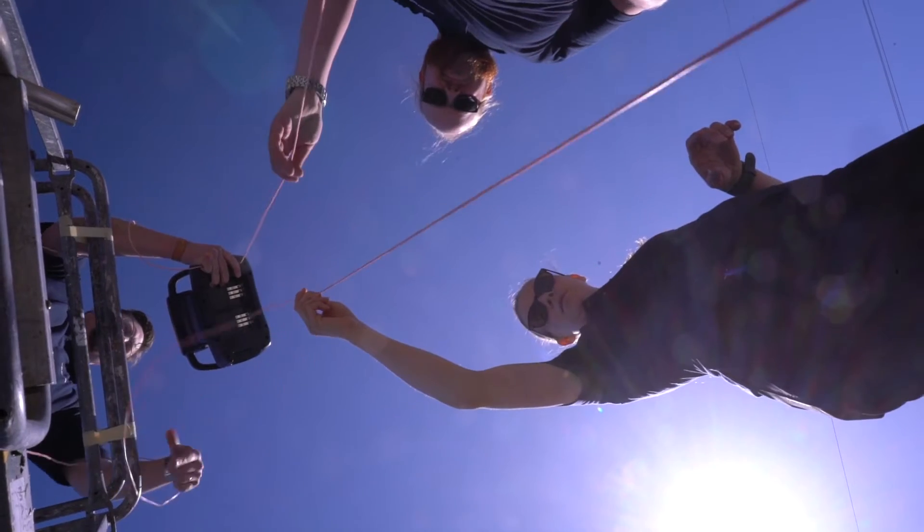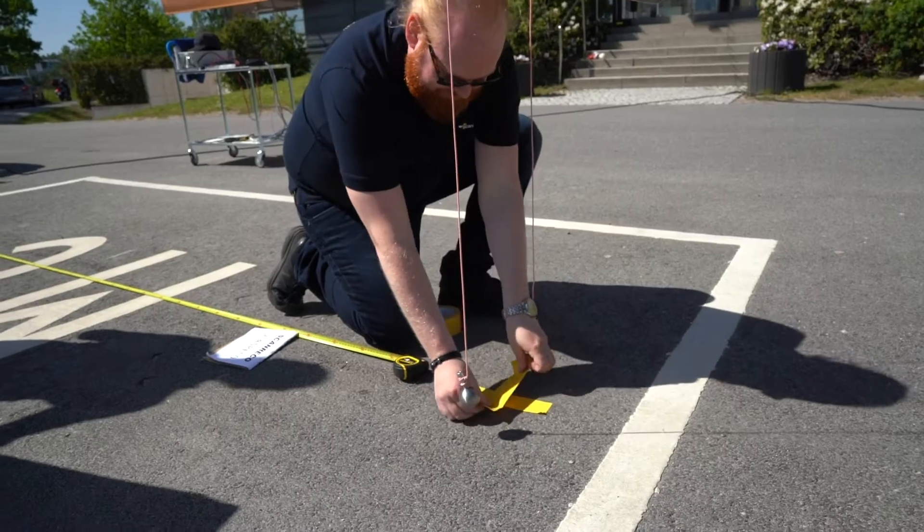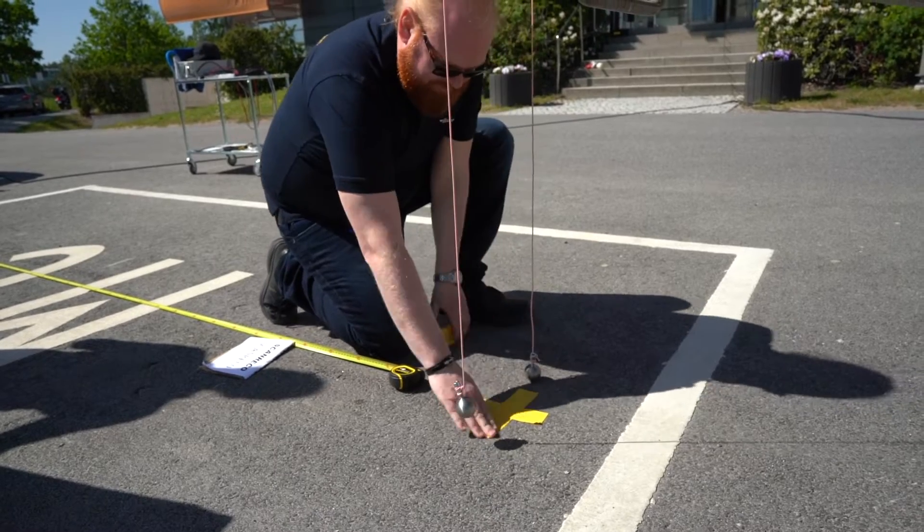In our in-house mechanical lab at ScanRico, we are testing our products for random and sinus vibrations, mechanical shocks and drops according to the IEC 60,068 series of standards. We also do some accelerated life cycle tests according to the ScanRico test cycles.